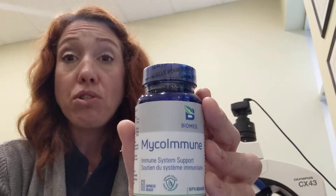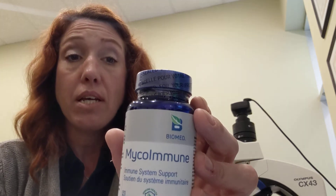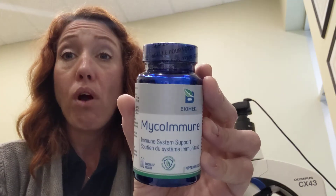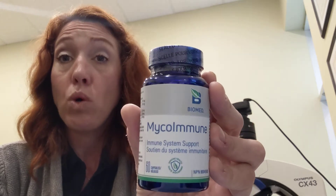Another really amazing product that I find works well is Microimmune. I was starting to get a cold and this has mushrooms in it — reishi mushrooms, shiitake mushrooms, and vitamin C. This is a superb product to boost the immune and really fight sicknesses once you get them.